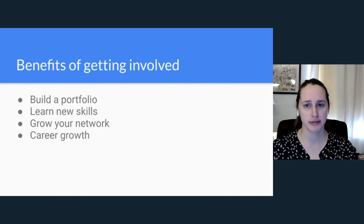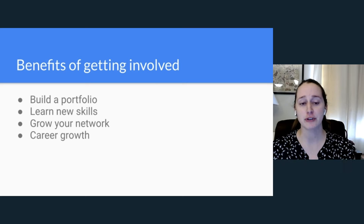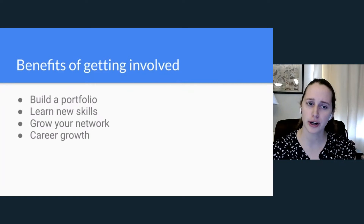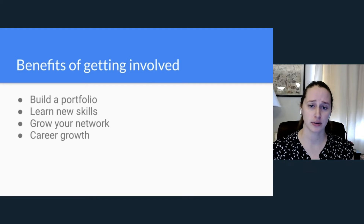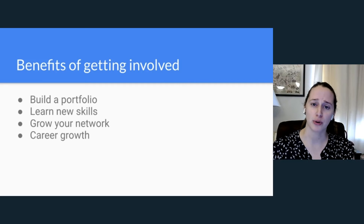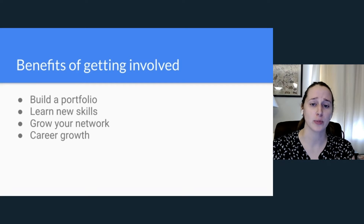There are a ton of benefits to working in open source. The first is building out a portfolio, especially if you are a new technical writer or looking to get your first job. A lot of places when you apply for a technical writing job will ask for writing samples, so working through open source lets you build out your portfolio and have those links and samples to provide.